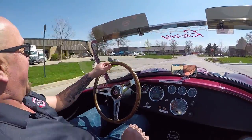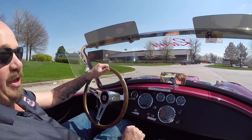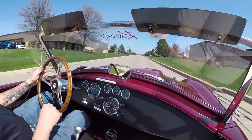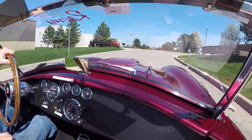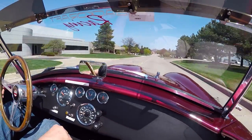Listen to those pipes — she sounds good. Going through the gears nice and smooth. The brakes feel great and the power is amazing. I'm just barely laying my foot on the accelerator and this thing wants to just take off and run.